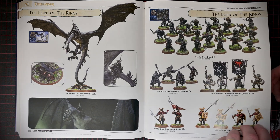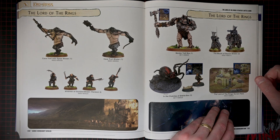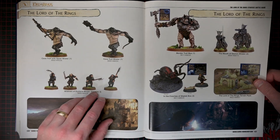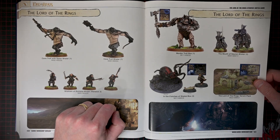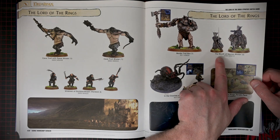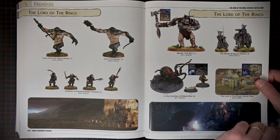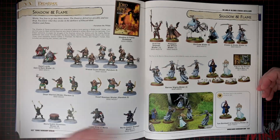Those big beefy Mordor Uruk-hai. A lot of trolls. So these are blisters — were they metal models maybe, or like a metal-plastic combo or something? The Mouth of Sauron — oh man, he was so creepy in the movie. So cool.